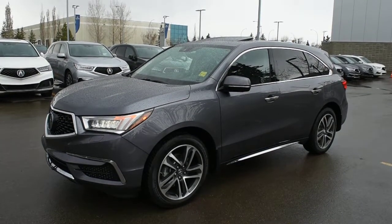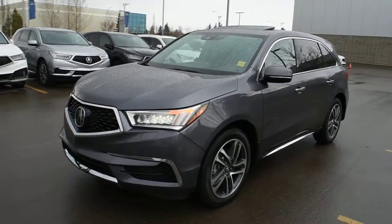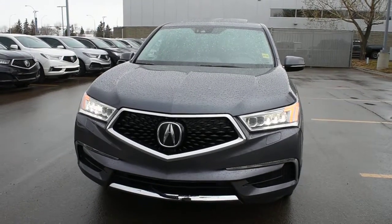Hi there, welcome to Westside Acura and this is the 2017 Acura MDX Navi in Modern Steel Metallic. This navigation package comes very well equipped with your Jewel Eye LED automated headlight system.